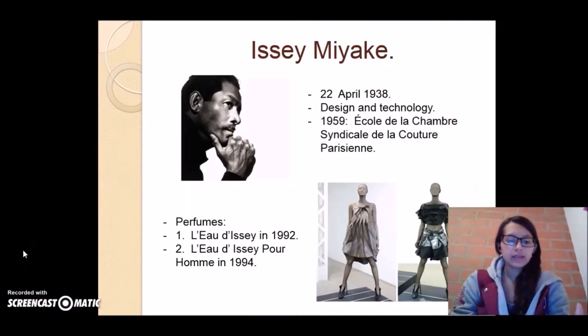The main designer of the 1990s is Issey Miyake. He was born on the 22nd of April 1938. The main characteristic of his fashion is that he mixed design and technology in his clothes. In 1969, he moved to Paris and finished his studies at the École de la Chambre Syndicale de la Couture Parisienne. After that he became really famous in Paris. He also started making perfumes — the first one was called L'Eau d'Issey in 1992, and the second one was the same fragrance but for men, also called L'Eau d'Issey, released in 1994.